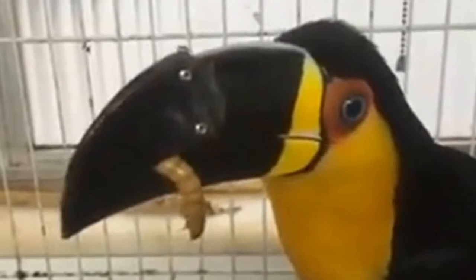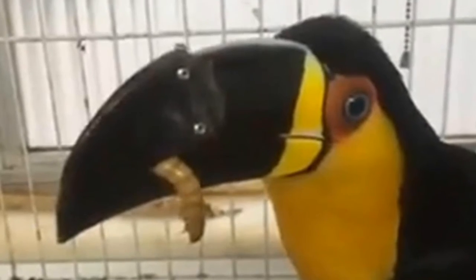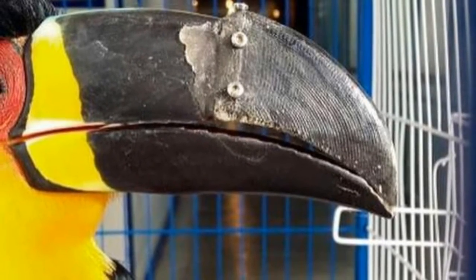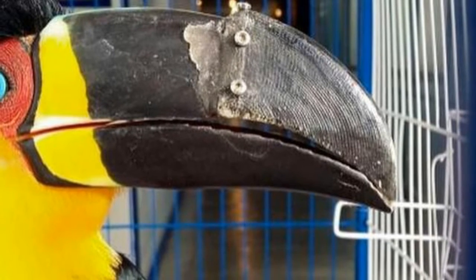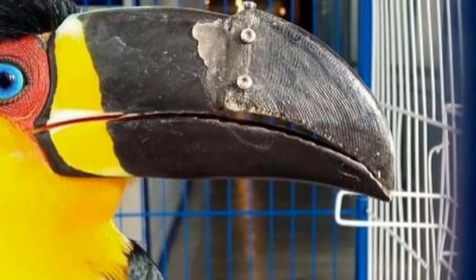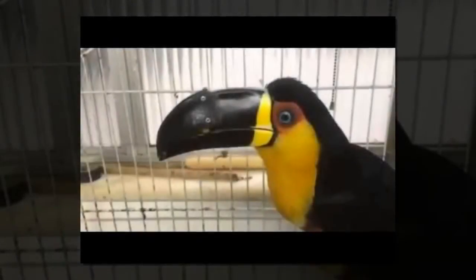Tita received a 3D-printed plastic prosthesis in late July to repair her bill. The process of creating the prosthesis was intensive — designers used a taxidermy toucan as a model and printed several prototypes. The lightweight final design received a coat of non-toxic varnish and a castor oil-based polymer for durability. Collaborators included Wildlife Preservation Group Instituto Vita Livre and the Federal University of Rio de Janeiro.